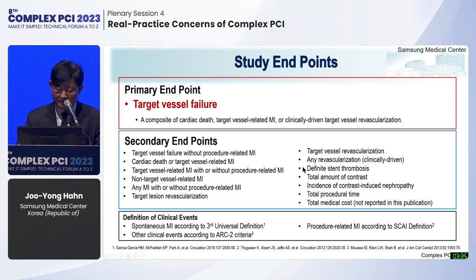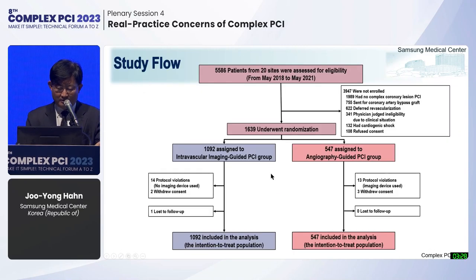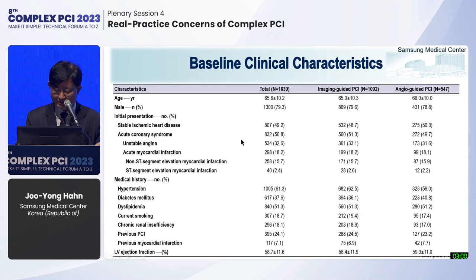Secondary endpoints included target vessel failure without procedure-related MI, individual components of the primary endpoint, any definite stent thrombosis, and safety events associated with the procedure. From May 2018 to May 2021, 1,639 patients underwent randomization: 1,092 assigned to the intravascular imaging-guided PCI group and 547 to the angiography-guided PCI group. Protocol violation or crossover was minimal. Mean age was 65, male patients were predominant, and about half of patients presented with ACS.